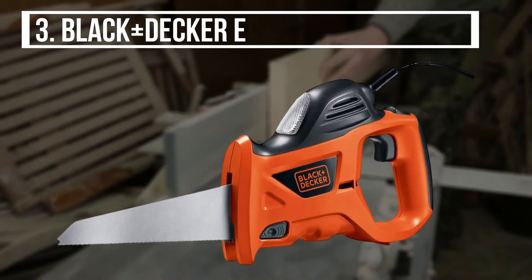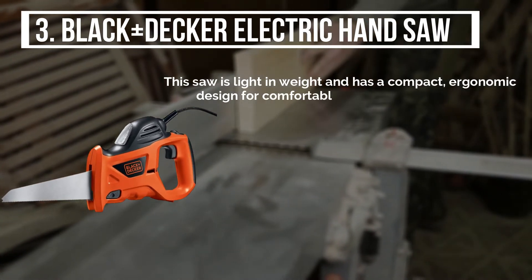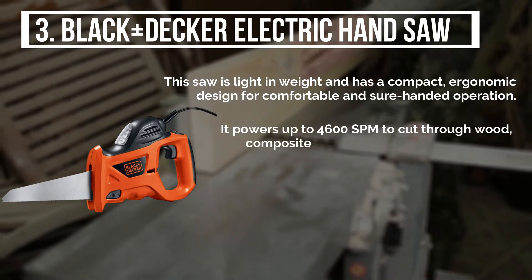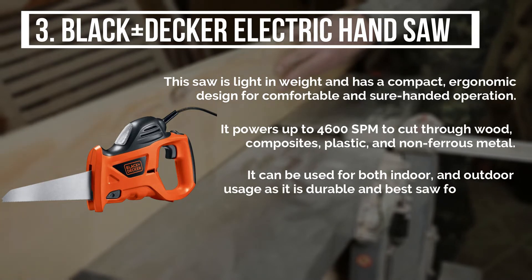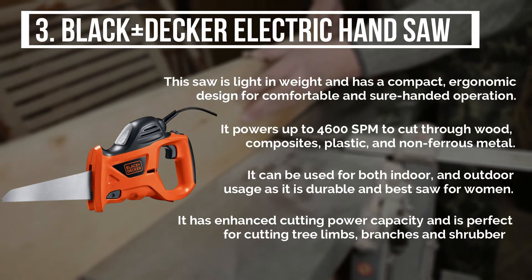The third product is the BLACK+DECKER Electric Hand Saw. This saw is light in weight and has a compact, ergonomic design for comfortable and sure-handed operation. It powers up to 4600 SPM to cut through wood, composites, plastic, and non-ferrous metal. It can be used for both indoor and outdoor usage as it is durable, and is considered the best saw for women. It has enhanced cutting power capacity and is perfect for cutting tree limbs, branches, and shrubbery.